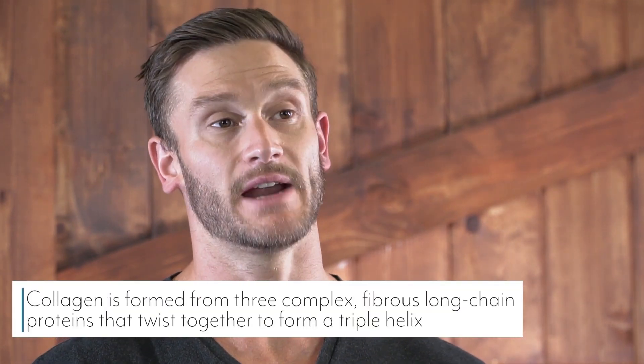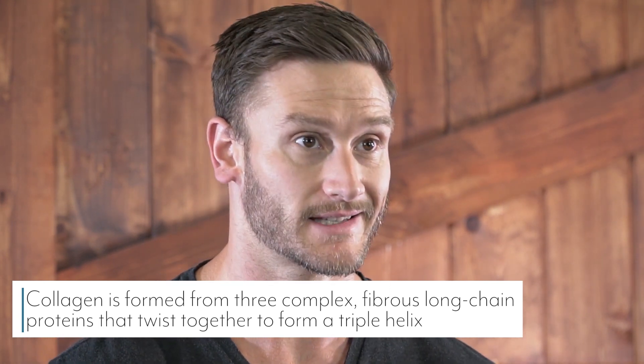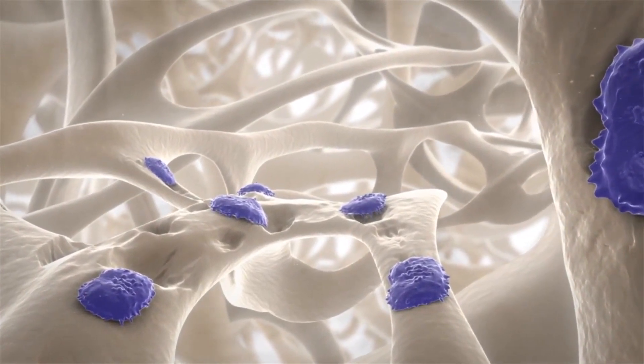The way collagen is formed is rather unique. It's pretty simple in theory — it's just basic amino acids — but these amino acids are combined with specific complexes that ultimately twist it into what's called a helix. If you were to just take proteins and assemble them they wouldn't really do a whole lot, but when they're twisted into this helix form they form a scaffolding. It's that scaffolding that gives the body structure and makes collagen unique.